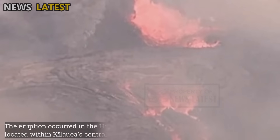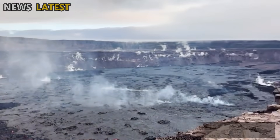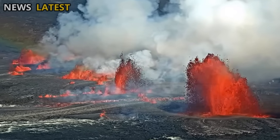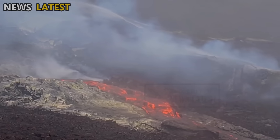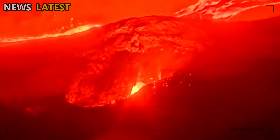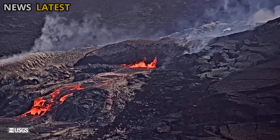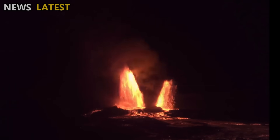The eruption occurred in the Halemaʻumaʻu crater area, located within Kilauea's central caldera. The crater has long been known as a center of stable volcanic activity, where lava pools frequently appear and disappear as gas pressures below the surface change. In the latest eruption, researchers observed a pattern of lava flows that partially filled the crater basin before overflowing to the surface, creating a glowing red display visible into the distance. This activity, while seemingly intense, is part of Kilauea's natural cycle, which has been occurring for many years.